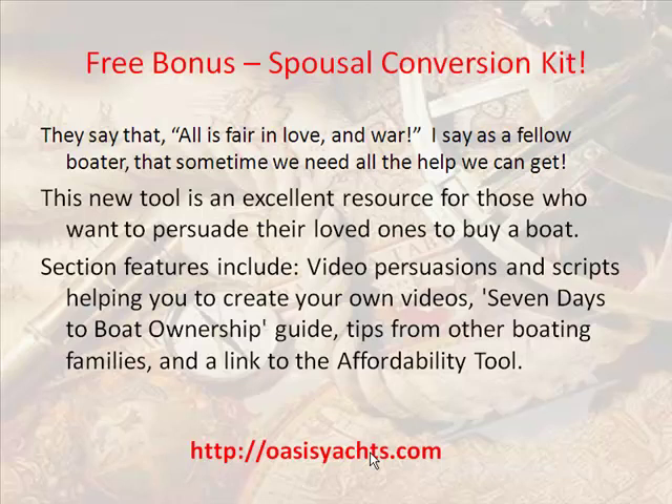Section features include video presentations and scripts helping you to create your own videos, a seven-days-to-boat-ownership guide, tips from other boating families, and a link to the affordability tool.